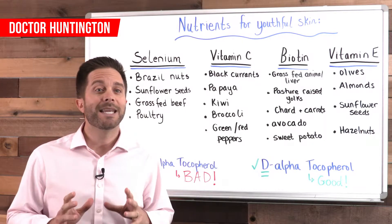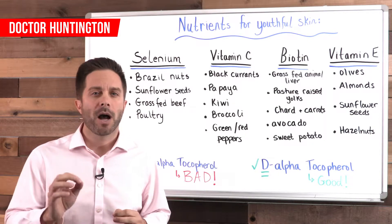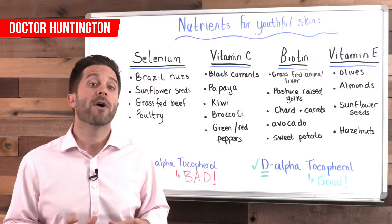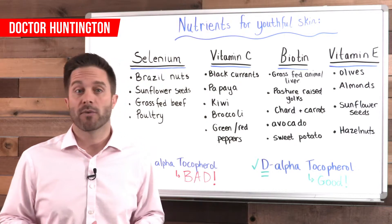You'll also notice vitamin D and retinoids — a compound of vitamin A — in a lot of beauty products. Both function as antioxidants helping to reduce wrinkles.